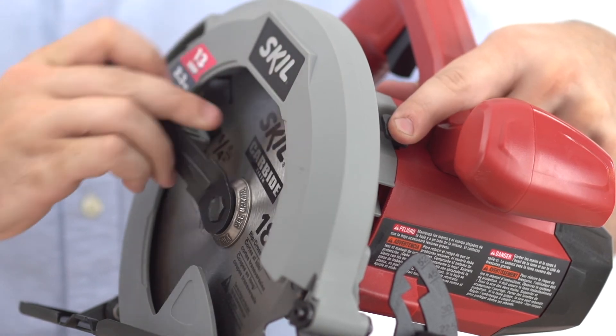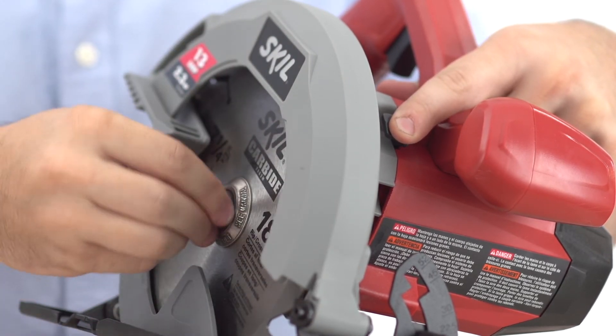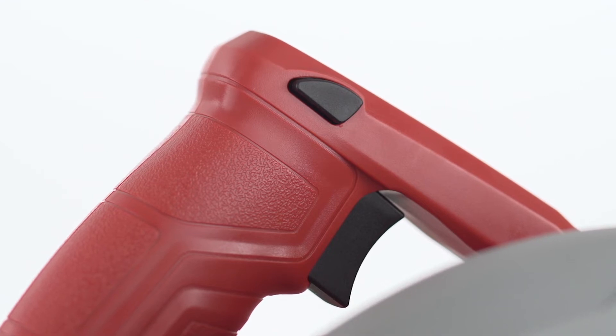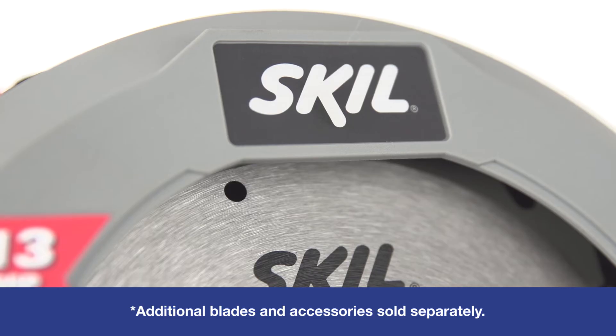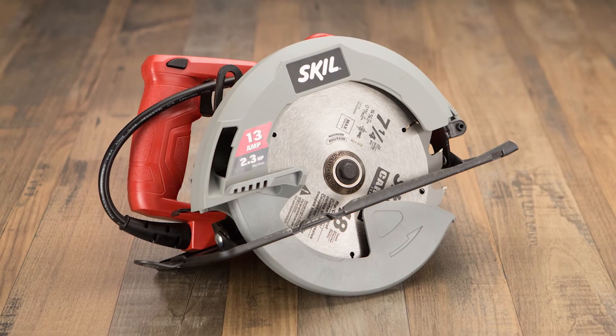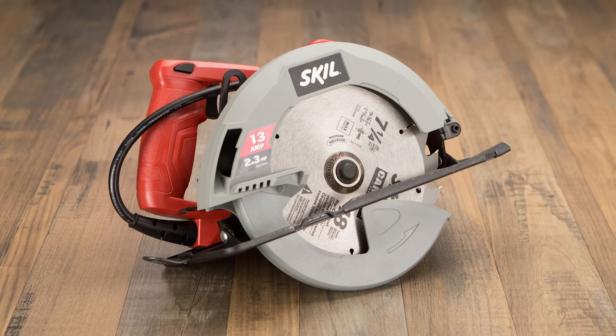Blade changes are simple thanks to its spindle lock and onboard tool storage. Plus, the safety-lock guarded trigger offers added protection and peace of mind. Complete your projects faster with the power and performance of Skil's 13 Amp 7¼ inch Corded Circular Saw.